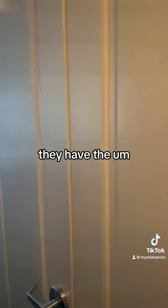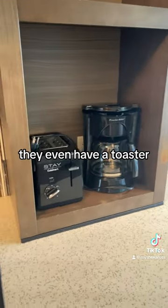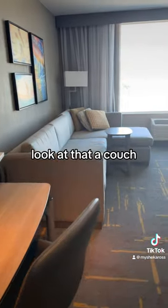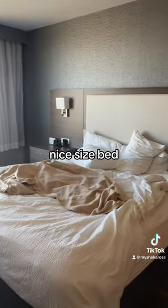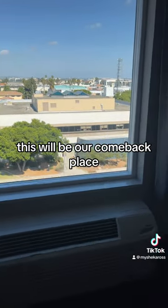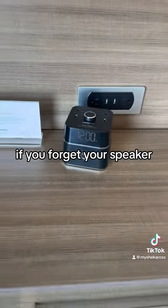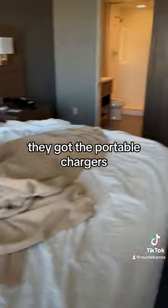They have the ironing board, a toaster, and the coffee maker. They have a desk, a full couch, a nice size bed, and a nice view. This will be our comeback place. They even have a speaker — if you forget yours, you can plug into that. They also have portable chargers.